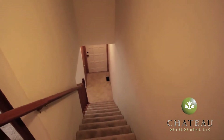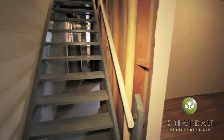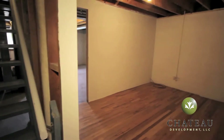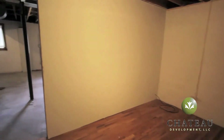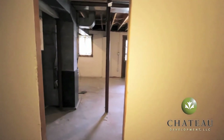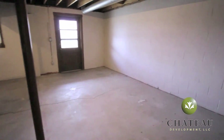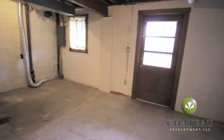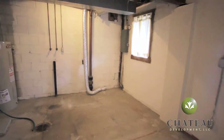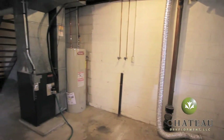Next, let's look at the basement. As you can see here, plenty of storage space, or space for a second living area. More storage space over here, hookups for a full-size washer and dryer, and access to the utilities.